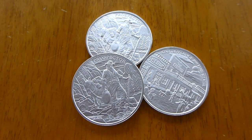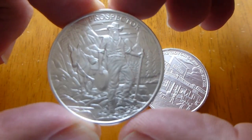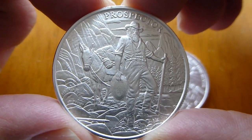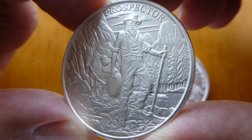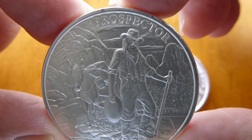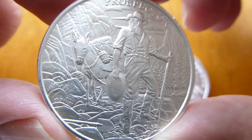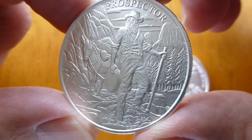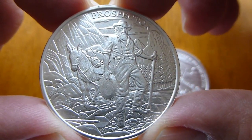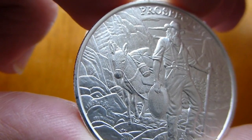Hey everybody, what's up. I got in the new Provident Metals 1 ounce silver Prospector round. This is their new release of the Prospector. It's a good design, nice clouds there in the background with the word Prospector on top, and here is the adventurous and fortune-seeking Prospector in the Sierra Nevada mountains with his trusty burro.